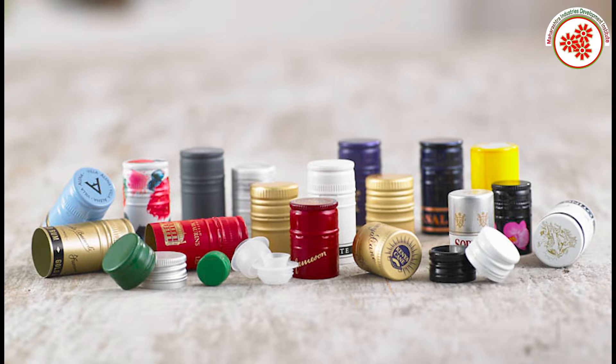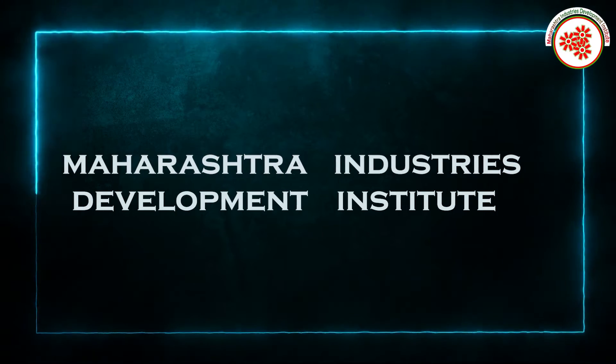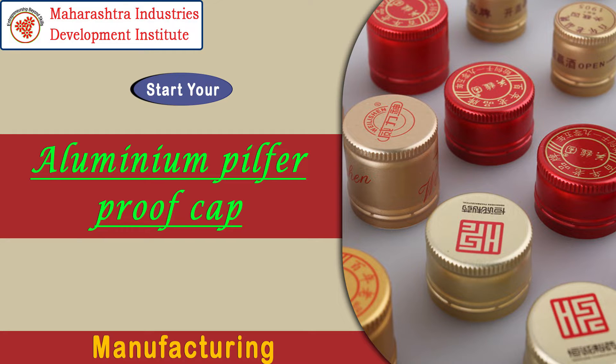A special device is used to open this cap. Today, MIDI — Maharashtra Industries Development Institute — brings to you an industrial documentary on aluminum pilfer proof caps manufacturing business.